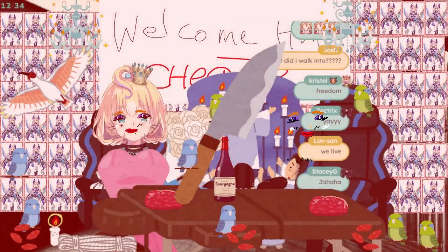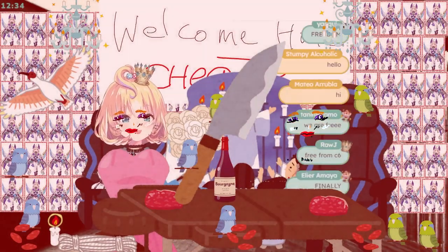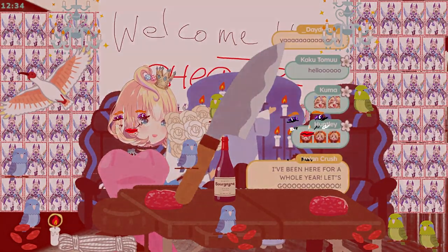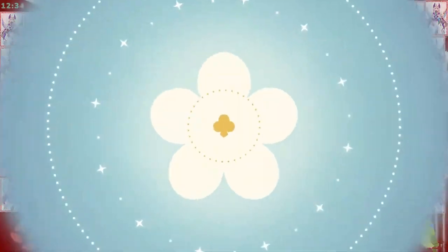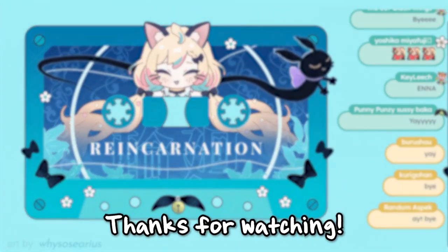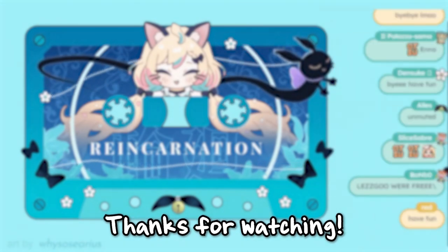I miss you! My date is here! Okay bye guys, bye bye! Oh, that's so cute. I know. Holy shit, you're actually fancy — what the fuck!